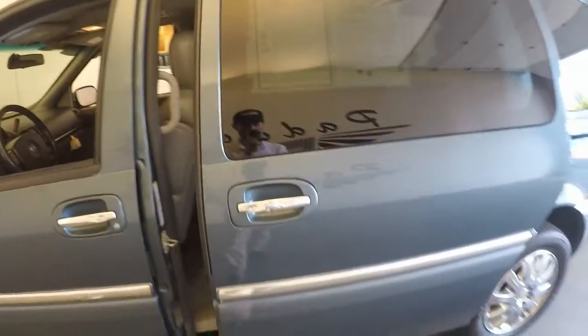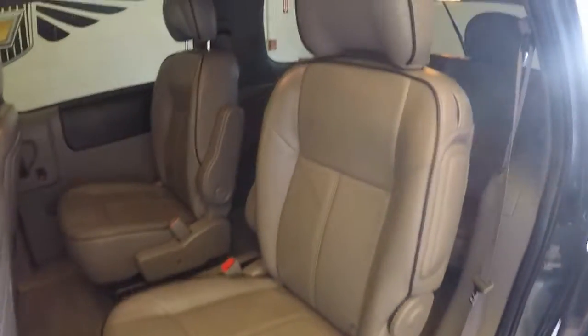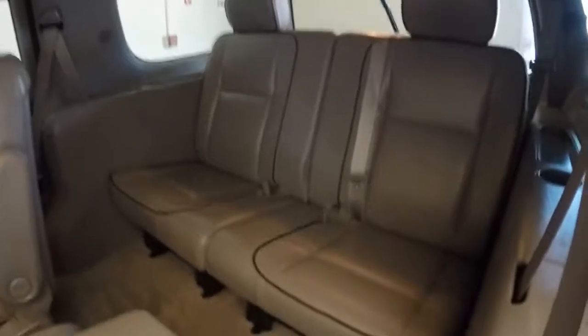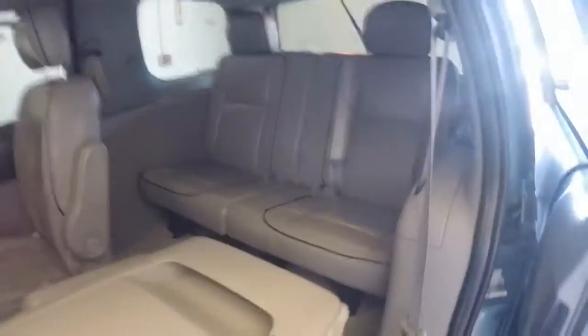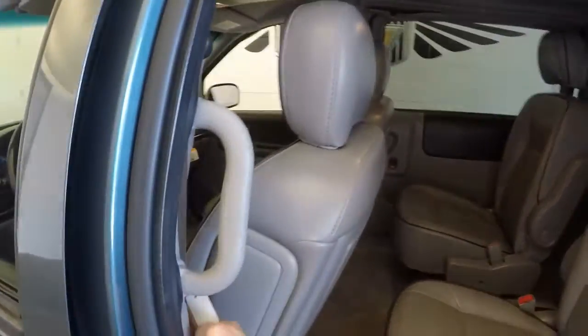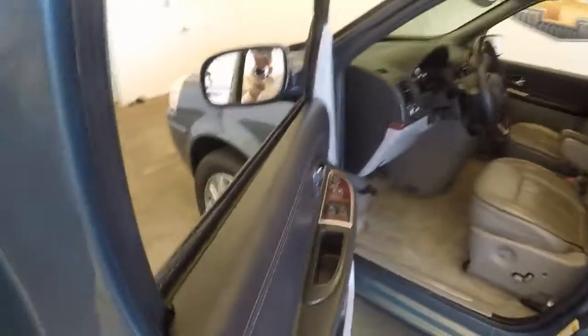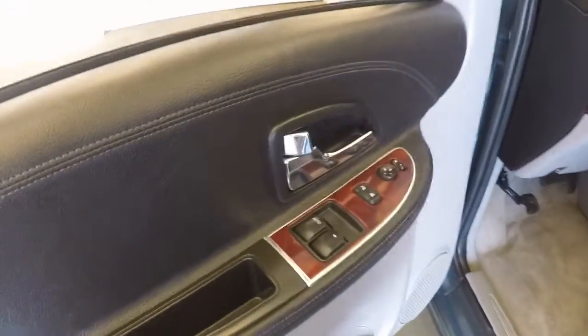Automatic side door. Nice interior. Push a button — door closes. Car windows, locks, and doors.